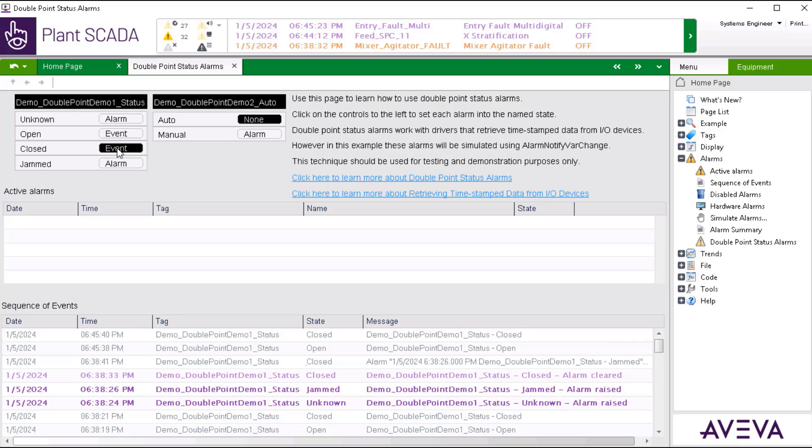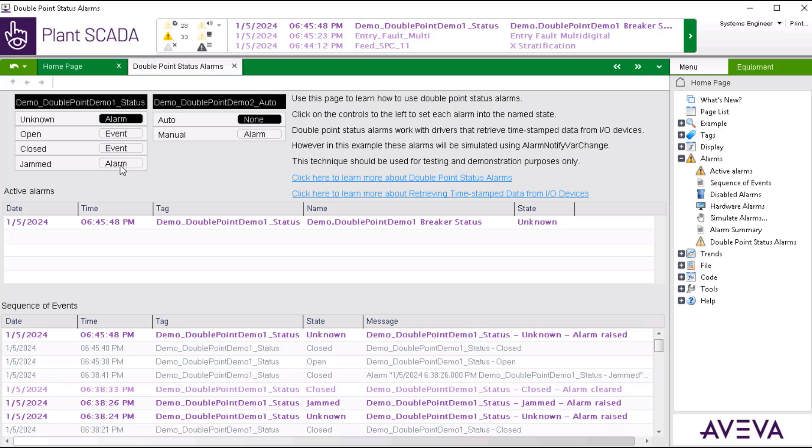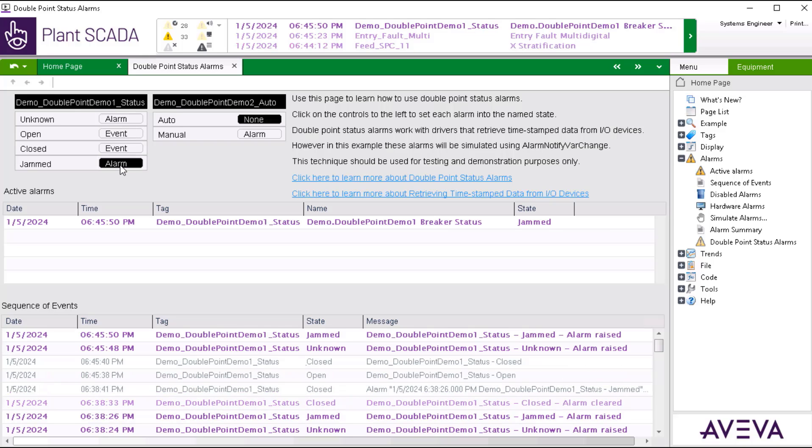Now let's trigger the unknown and jammed alarms, which have the state types of alarm set. Here we can see that the alarms show up as identified and are now displayed in the alarm banner at the top, the active alarms listing, as well as logging of the alarms properly into the sequence of events table at the bottom.